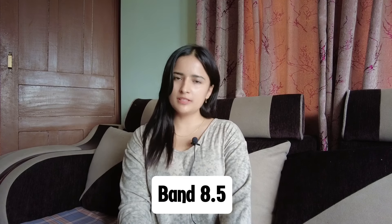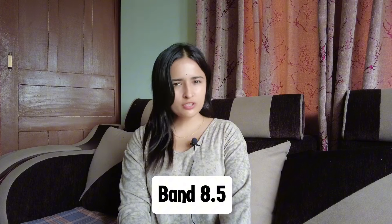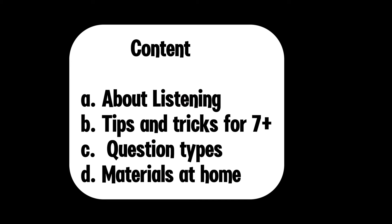Hello guys, I'm Roshna Khanal and in this video I'll be telling you how I got 8.5 in my IELTS listening test. I'm actually not a good listener, but some tips and tricks with repeated practice helped me a lot. I'll be sharing my experience in this video.